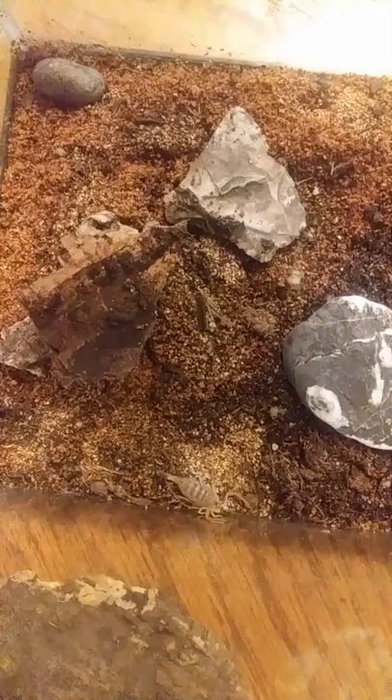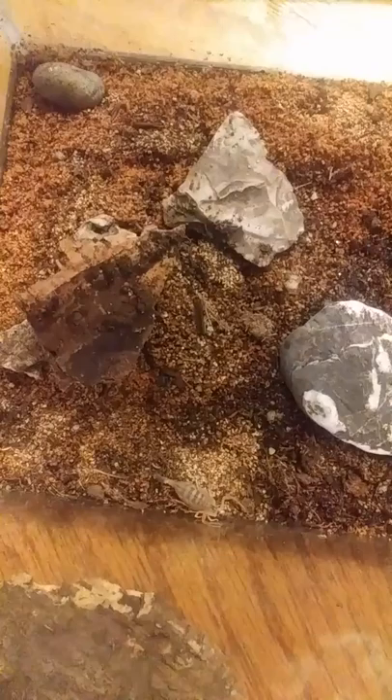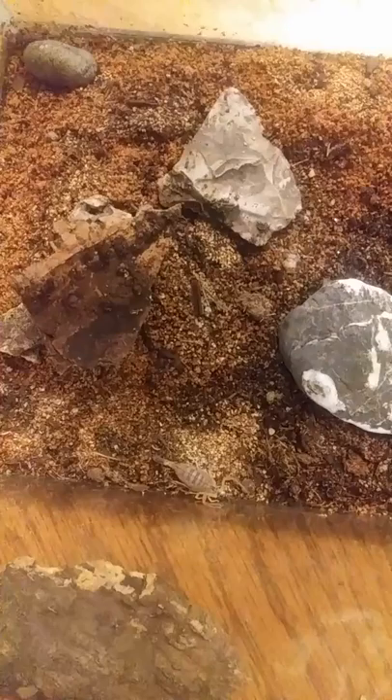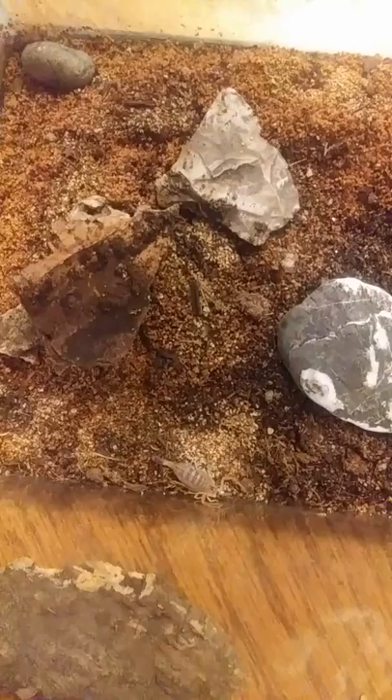I've talked about their venom before. Their venom contains chlorotoxin, scyllatoxin, agitoxins types one, two, and three, and another one — charybdotoxin. This thing is pretty dangerous even as a baby — it's very venomous.